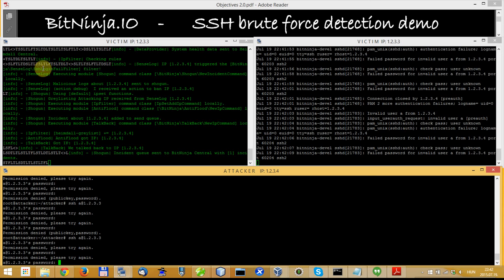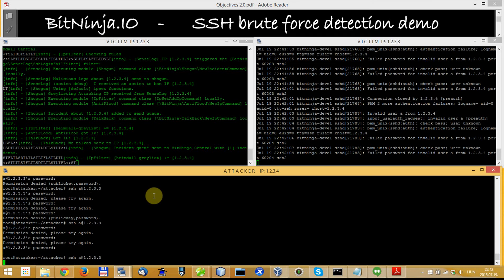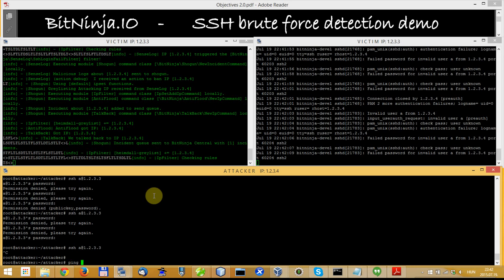You can see that the SSH login fail filter was triggered, so BitNinja blacklists this IP. Now I cannot log in and I cannot harm the victim server anymore.